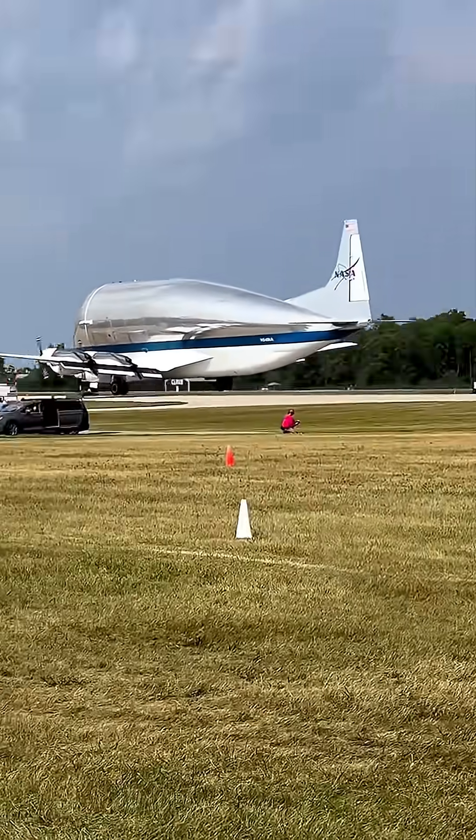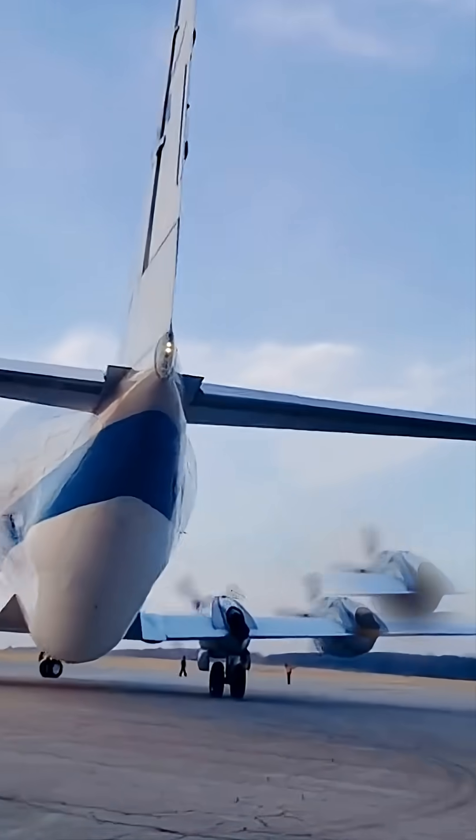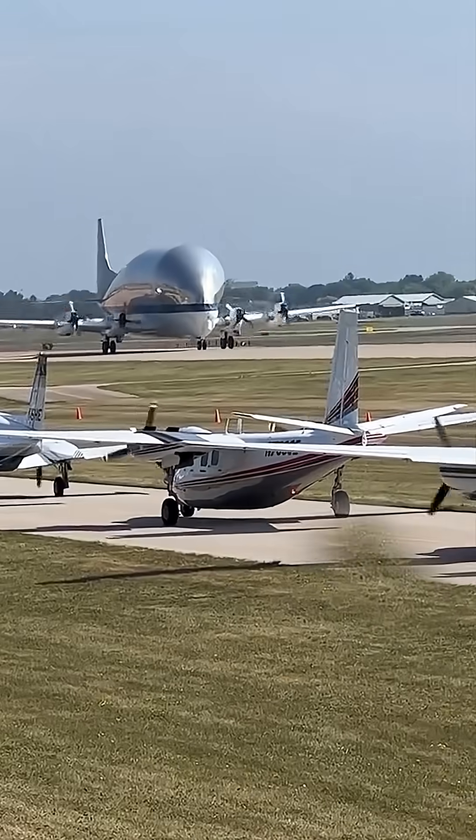Imagine a plane so massive, so strangely shaped, that it looks more like a flying balloon than an aircraft. Meet the Super Guppy, one of the largest and strangest planes in the world.